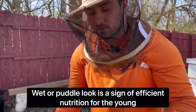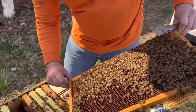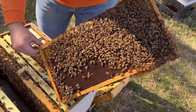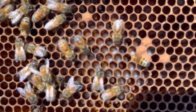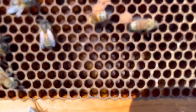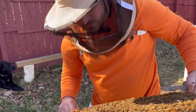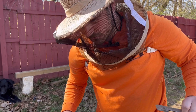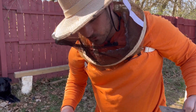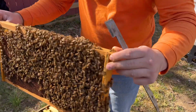This is the frame they're emerging from, so it's easier for her to come back and lay in once it's emerged. At the bottom you can see that white, milky look — not too bad, looks healthy. It's nice and wet, which is important because if it's dry that means a lack of nutrition. I want to reiterate: the puddle or wet look is a good sign of nutrition in a colony.